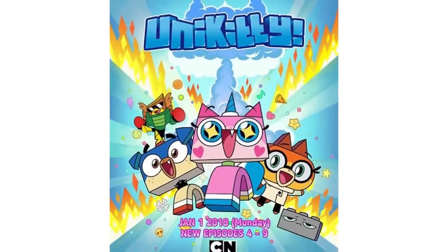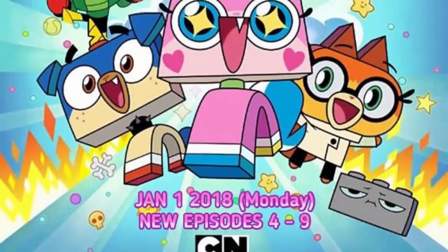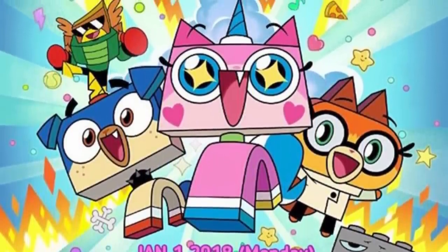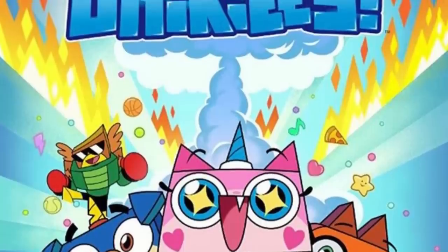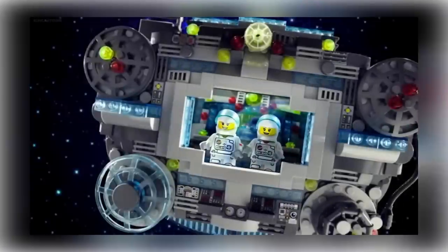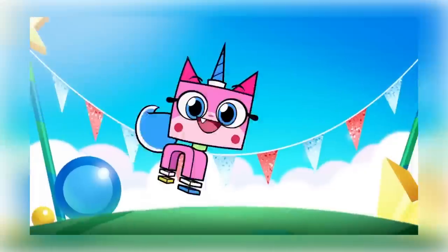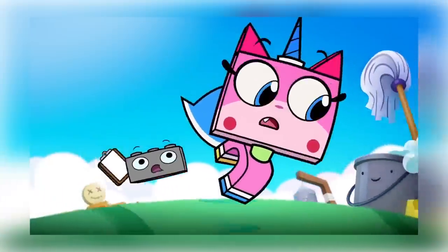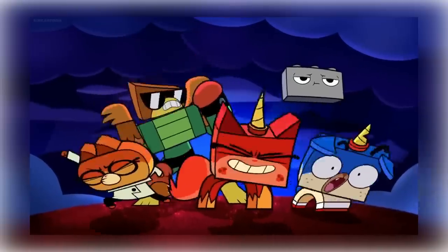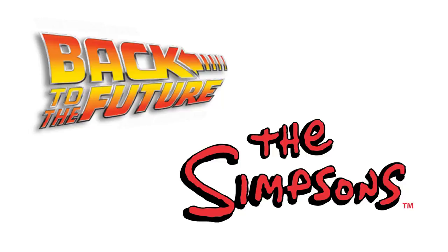Another rumor involves Unikitty, the new Cartoon Network show. Rumors suggest we'll get five sets numbered 41451 to 41455, plus an extra number 41775 that might be a series of bags similar to the retired Mixels line — possibly even minifigure characters. All these rumors are probably connected to the upcoming toy fairs in February — the New York Toy Fair and Nuremberg Toy Fair — where they'll likely be confirmed or declined. We also had rumors about Back to the Future sets and the Simpsons coming back, but those are very foggy.